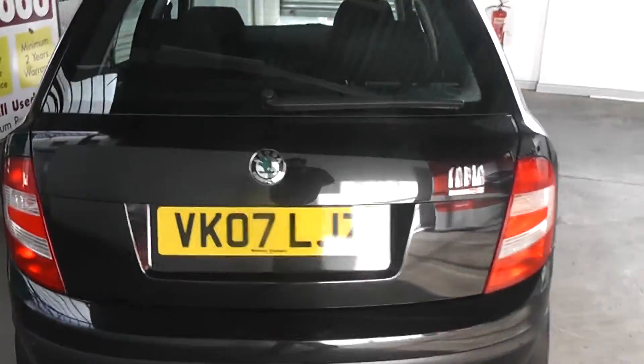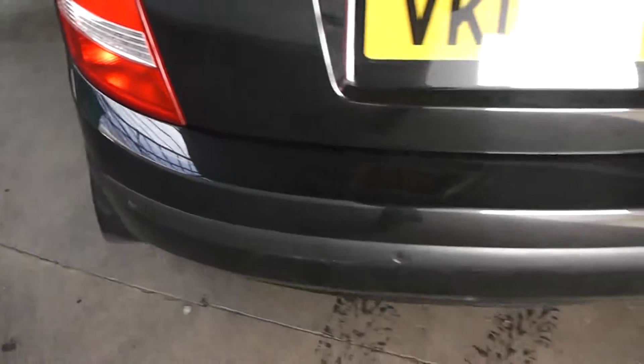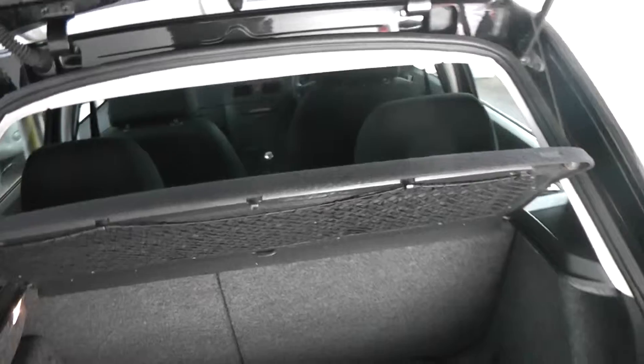As you can see, the car is registered on a 2007 plate. It also includes reverse sensors. Taking a look into the boot of the vehicle, it's a very deep and spacious boot. The car also gives you the option of 60-40 ratio folding rear seats should you require any additional space.